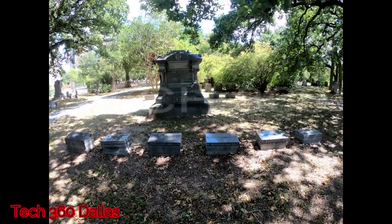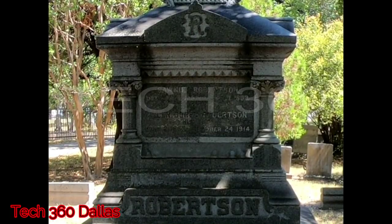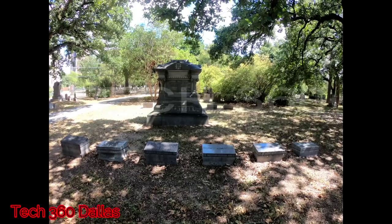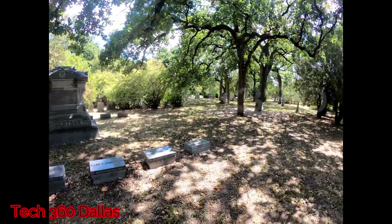Like this one — it's a big gigantic monument with about six little headstones in front. From what it looks like, the main one was a mother and father, and basically all in front of them were the kids.